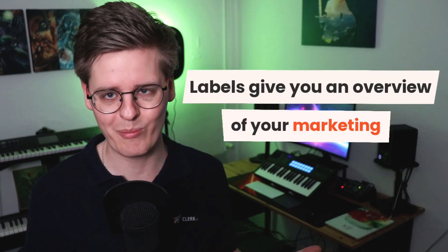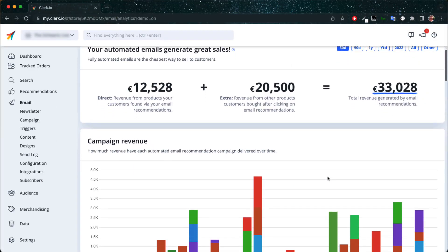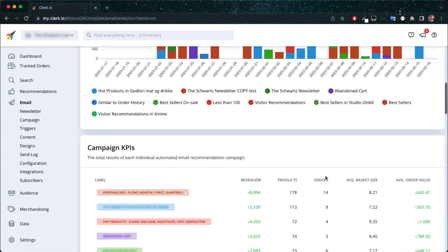Email insights works much in the same way as recommendations insights, as labels give you the overview of your marketing. You can use this to identify which emails should be sent more.